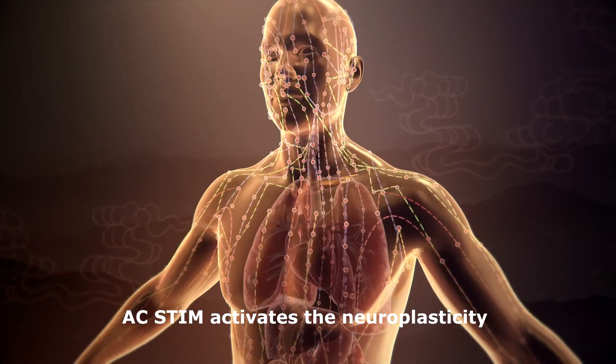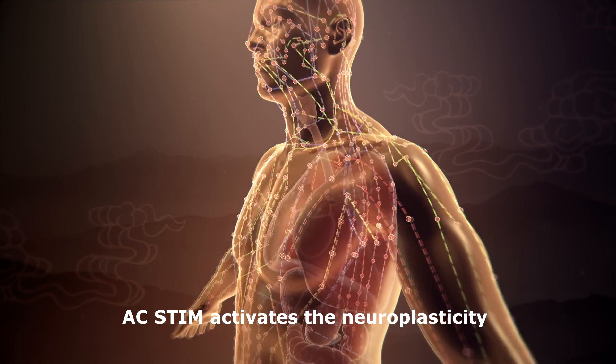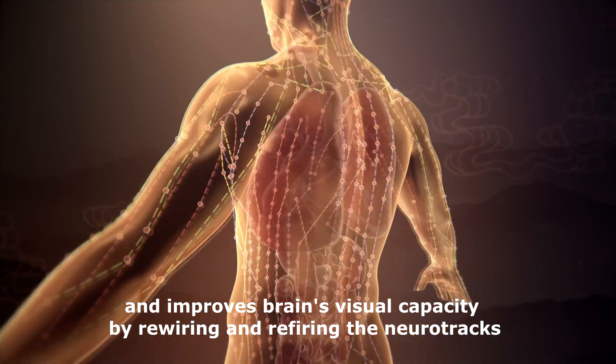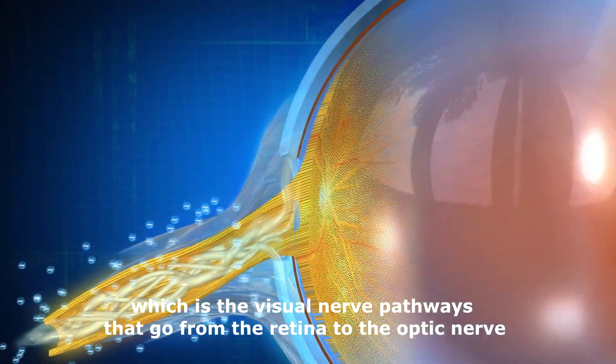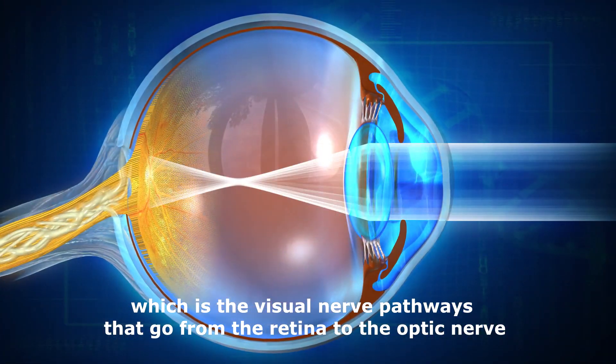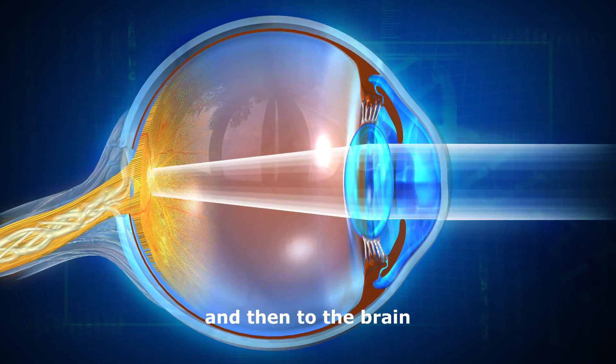What's more, AC-STEM activates neuroplasticity and improves the brain's visual capacity by rewiring and refiring the neurotracks, which are the visual nerve pathways that go from the retina to the optic nerve and then to the brain.